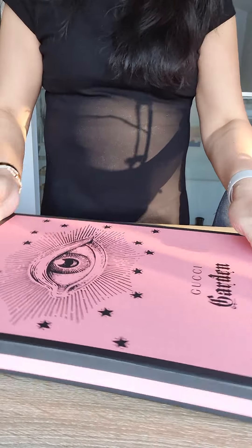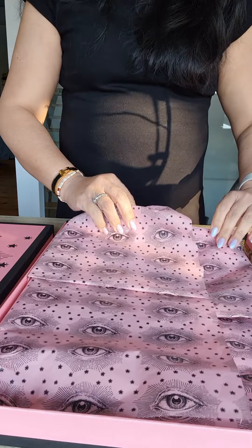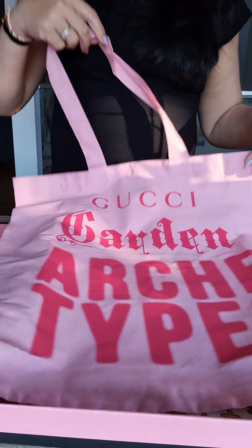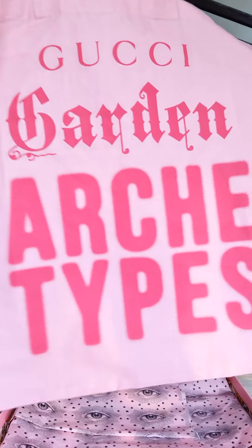So let's find out what's in here — I am so excited. It's a very, very nice sturdy box. Let's open it. I love the wrapping — black and pink with the eye. I don't want to destroy it. Let's take it out. Oh my goodness, look at that — it's a tote bag! It says Gucci Garden Archetypes. Look how pretty! It's a cloth tote bag, and it says Sydney there at the bottom! Oh my gosh, it's so cute!